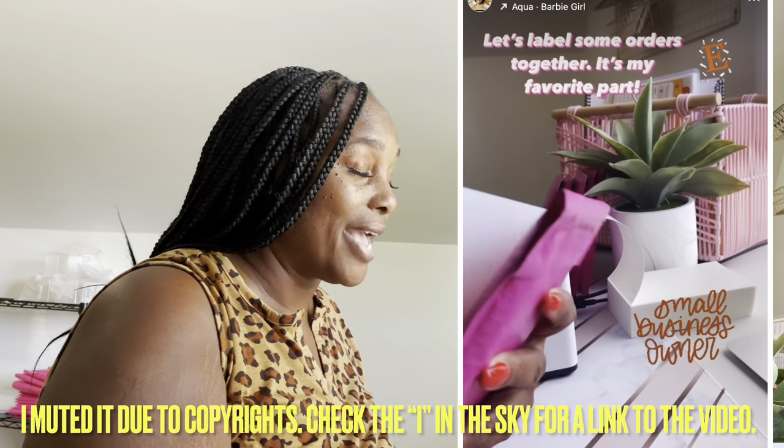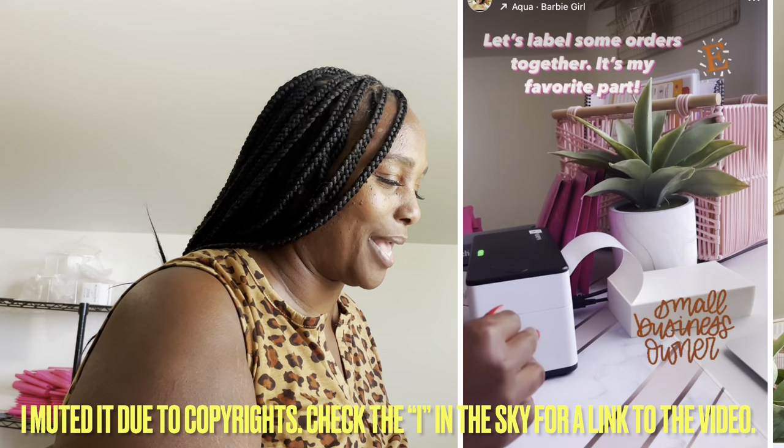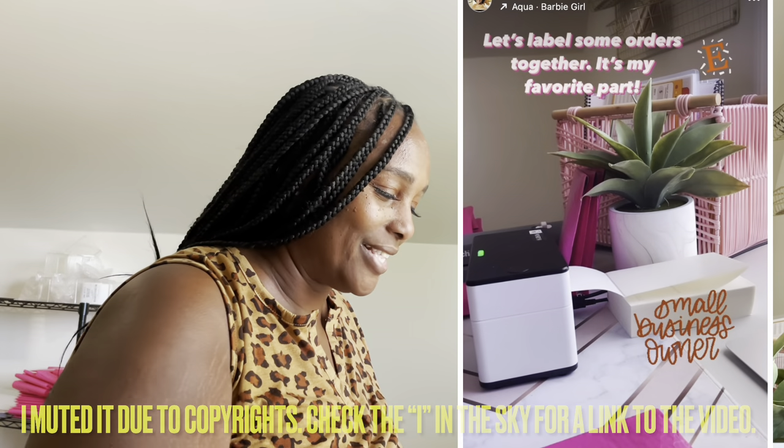The best part about packing orders is labeling them, because that means they're ready to go and just need to be dropped off — we're done, yay! I also like the sound of the printer, it's very ASMR for me. I'm going to package these real quick, and I've been looking out the window being nosy with the neighbors trying to see what they're doing while I'm over here working.